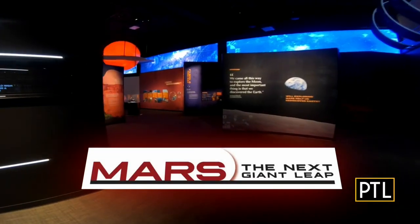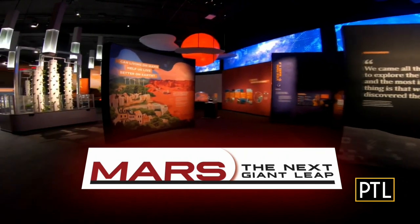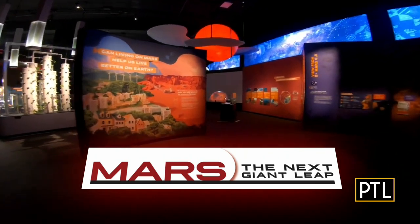Welcome to Mars, the next giant leap, here at Carnegie Science Center. I am with Jason Brown, Henry Buell Jr., Director of Carnegie Science Center.